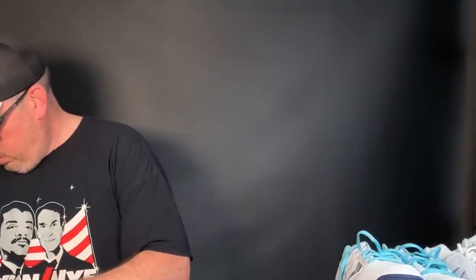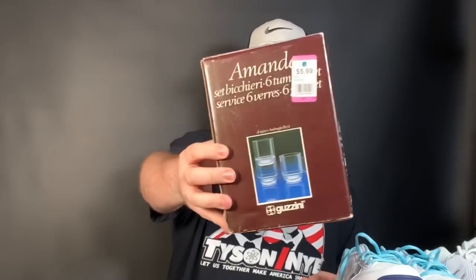Last item is this Guzzini — a high-end Italian plasticware cup tumbler. Only three bucks. We've sold similar stuff before — a lot of sailors like this stuff. This is the clear version. Only paid three bucks, probably $25 to $35 — just guessing. You guys can let me know in the comments.